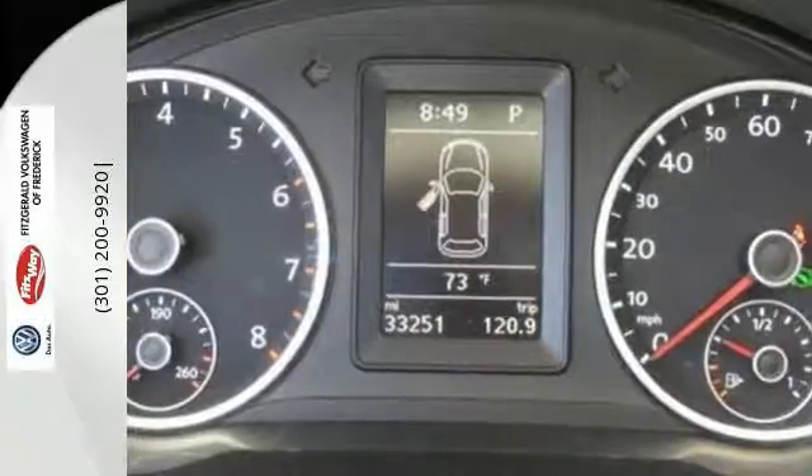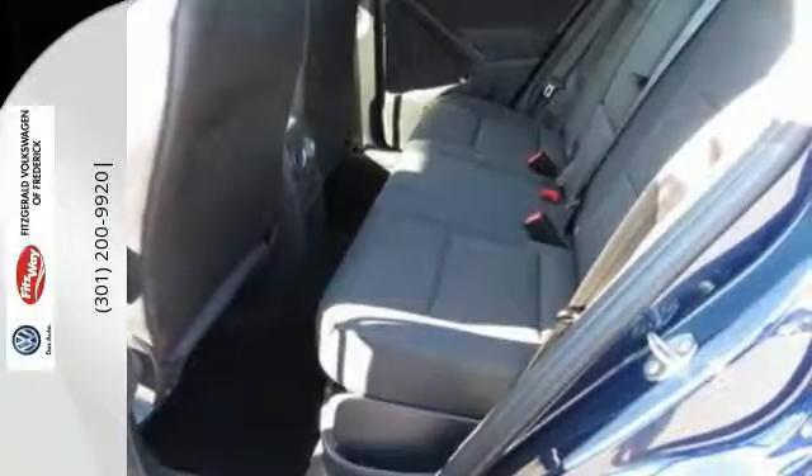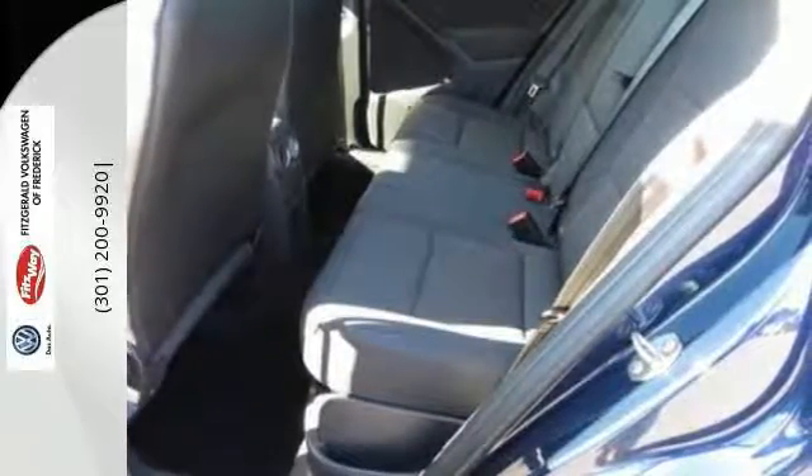You'll love its upscale interior charms and its wonderful features, which include heated mirrors, keyless entry, and steering wheel audio controls.